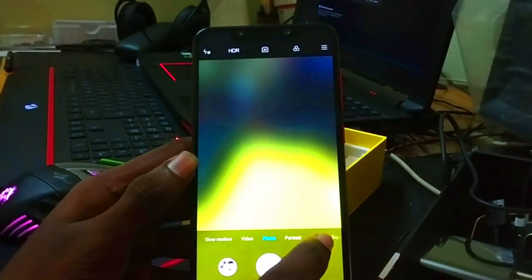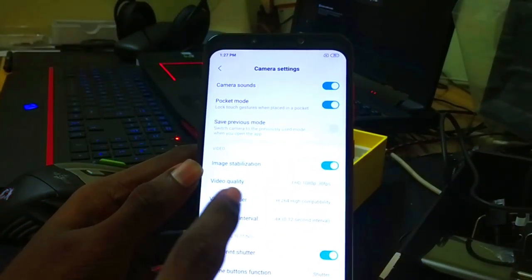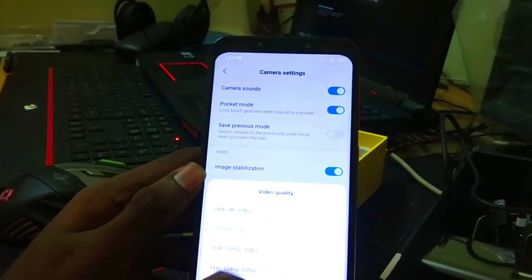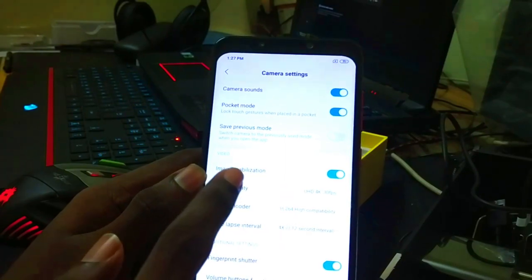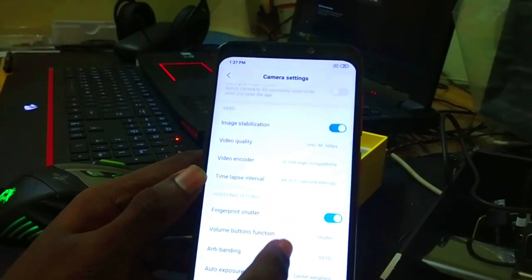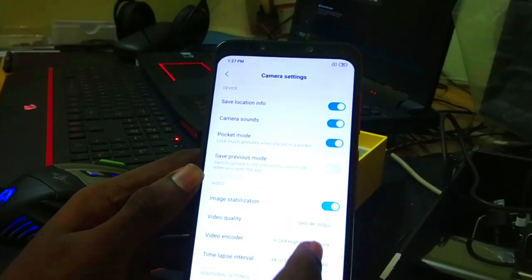This is the high resolution setting. In the video quality settings, you have ultra HD 4K at 30fps and ultra HD 4K at 60fps — so 4K recording is available on the Poco F1.